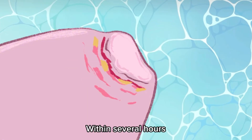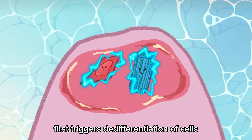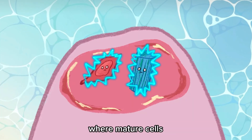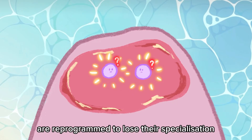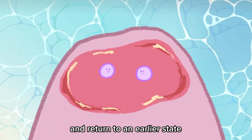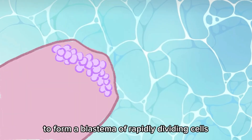This miraculous process all begins from the amputation of a limb. Within several hours, skin cells group in the wound epidermis, developing over the injured site to prevent infection. Neural signals from the injured site first trigger the dedifferentiation of cells — when mature cells like muscle and connective tissue are reprogrammed to lose their specialization and return to an early state. These stem cells then migrate to the site of amputation to form a blastema of rapidly dividing cells.